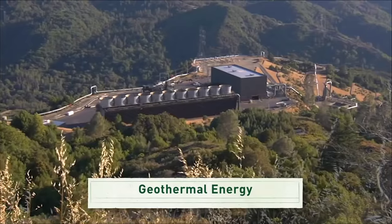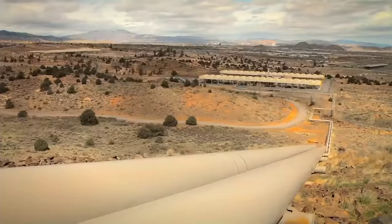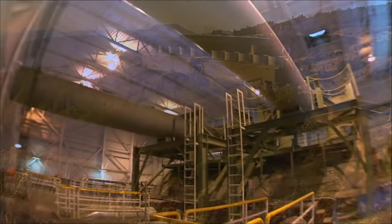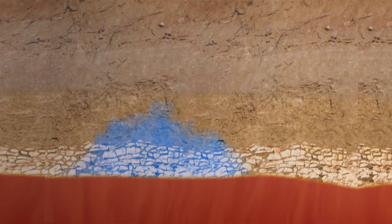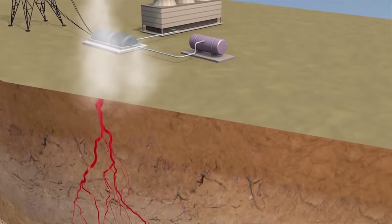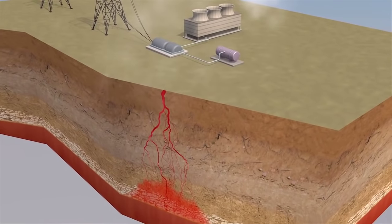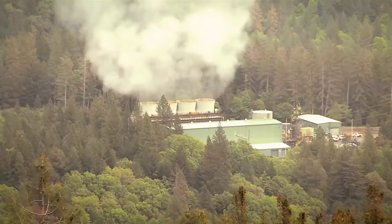Here's how geothermal works: heat from the earth's crust warms water that has seeped into underground reservoirs. In some places, when water becomes hot enough, it can break through the earth's surface as steam or hot water. This usually happens where the earth's crust or plates meet and shift.